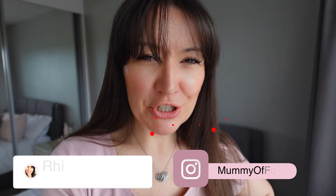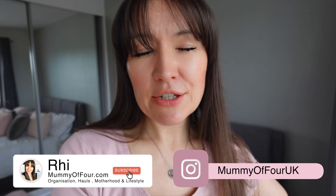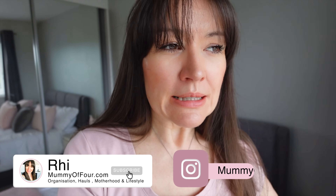Hi guys, Rui here from mummyoffour.com. Welcome back to my channel and another cheeky little vlog. So in my last vlog — or at least the last time I vlogged — we did a little bit of an IKEA haul, because the video before that was an IKEA come-shop-with-me. I just want to start off by showing you what we've done with all the bits I bought, and where I've put everything. Let's take a look.